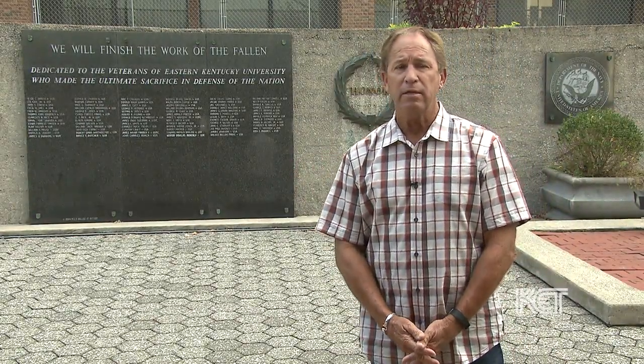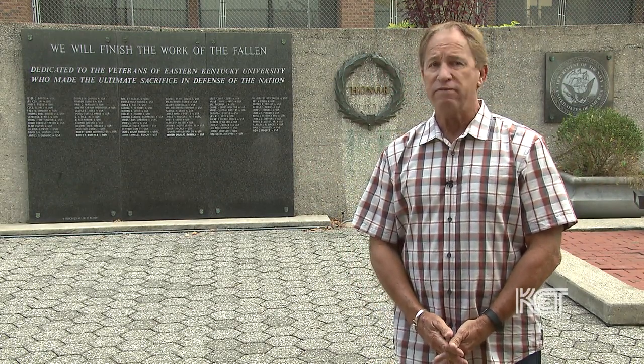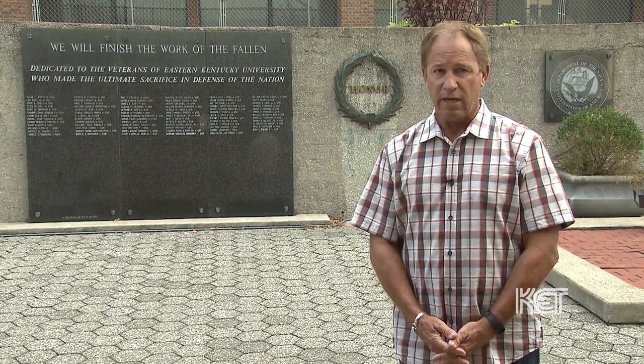This is Memorial Plaza, an area on campus where tribute is paid to those who have fallen in the line of duty, and it serves as a focal point for veteran ceremonies here at Eastern Kentucky University.